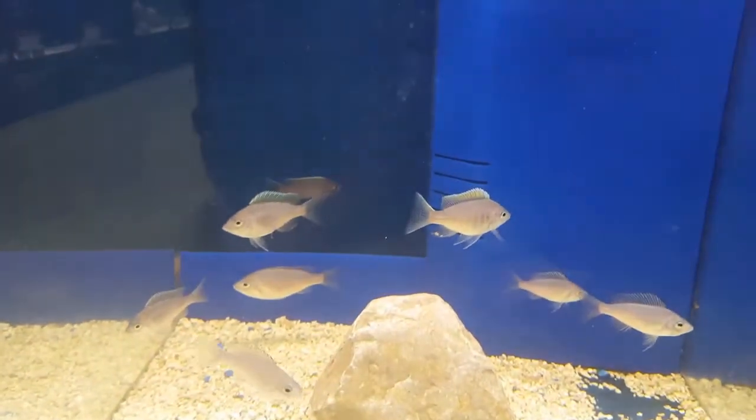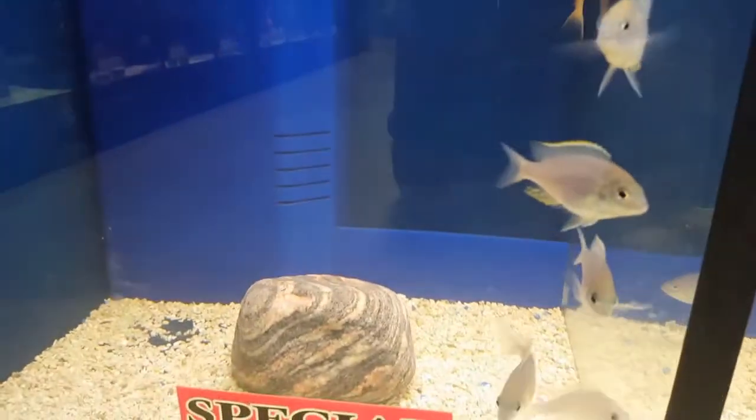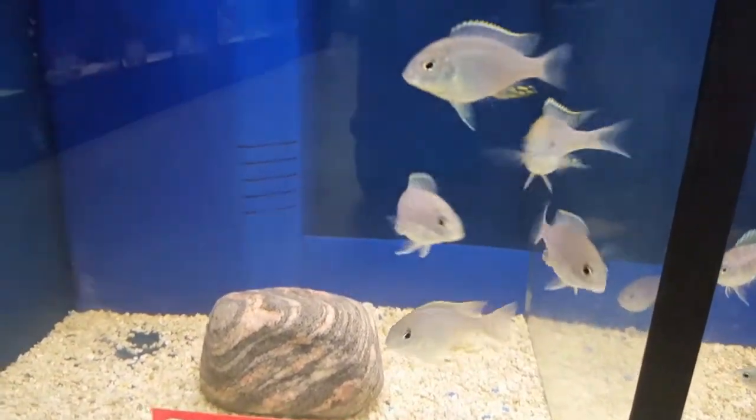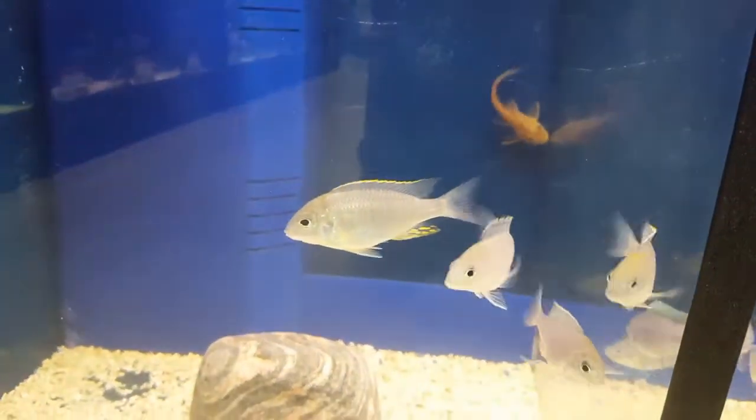The firecrest — no, not firecrest — goldcrest. The other one here is the old cop latrinos monkey bay. I have a smaller version and I also have a bigger version. And over here is some more Eureka reds and some large German reds.